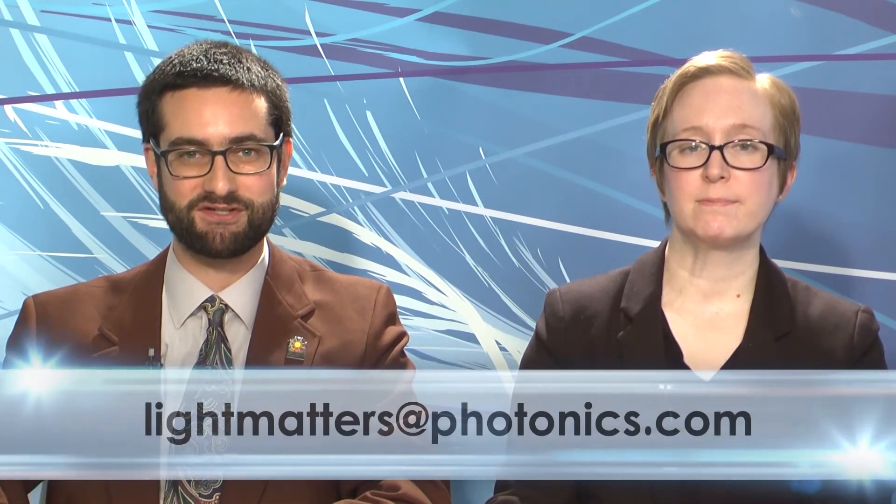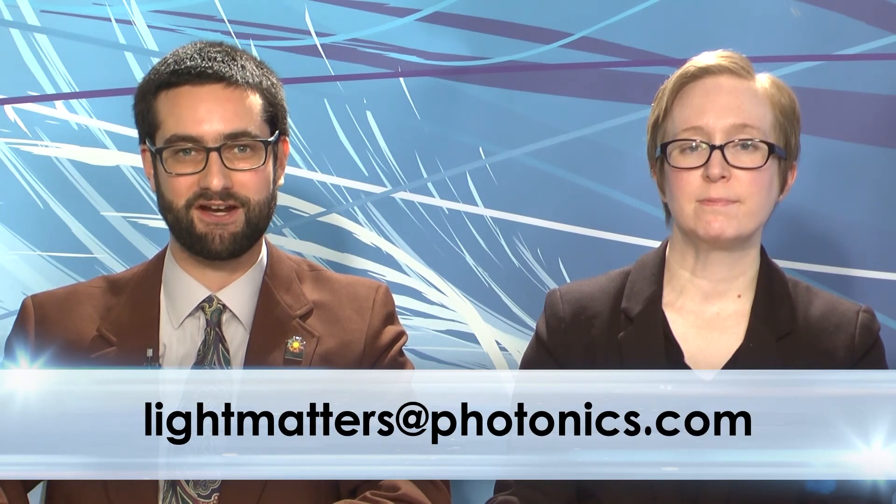Thank you so much for joining us on Light Matters. You can find out more about JDSU's Cobra laser and see the winning entries in the Enabled by Optics student video contest at osa.org. That's it for this edition of Light Matters. Email us with your questions or comments at lightmatters@photonics.com, and don't forget to follow us on Facebook and Twitter for news updates every day. Thanks for joining us — we'll see you next time.